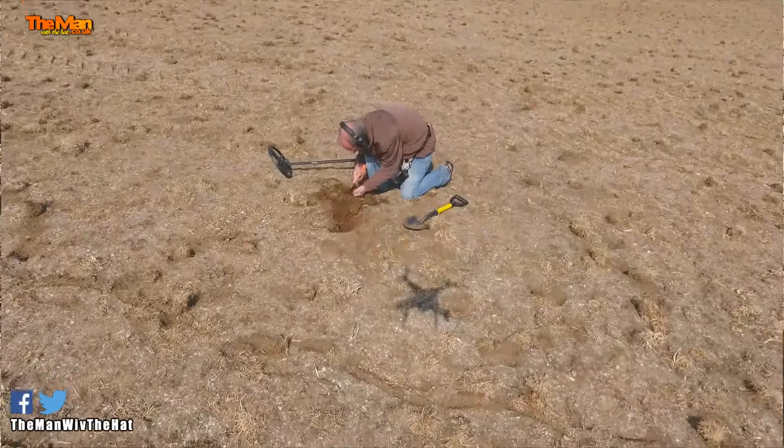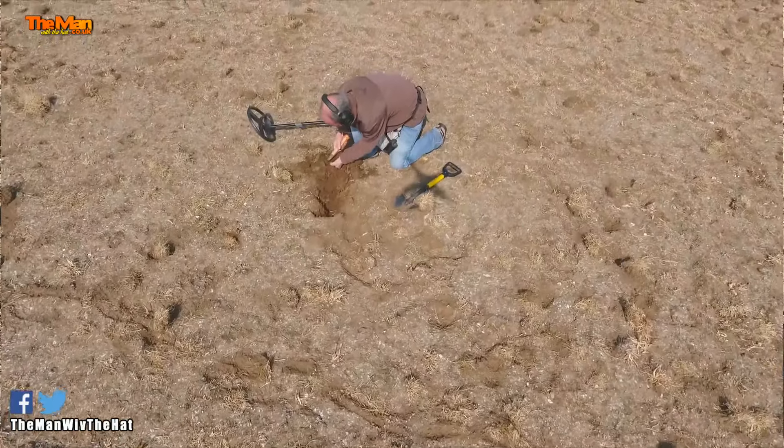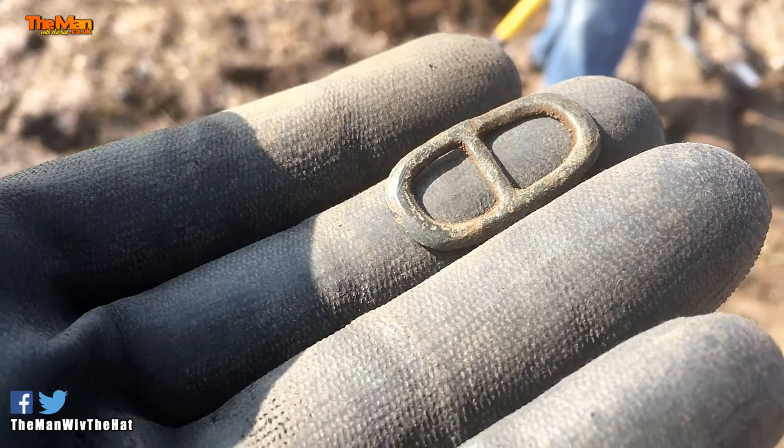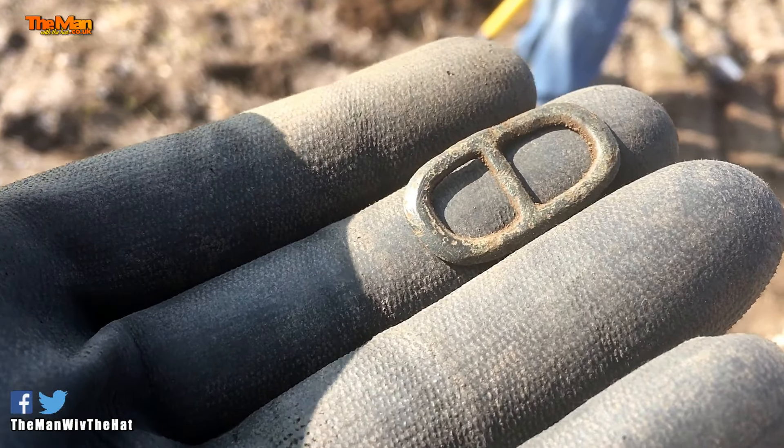Here he goes again — another bloody Roman brooch or a ring or something. Anyway, I've just found a nice little buckle. I haven't dated that yet, but it's probably 1250 to 1400-ish, something like that.